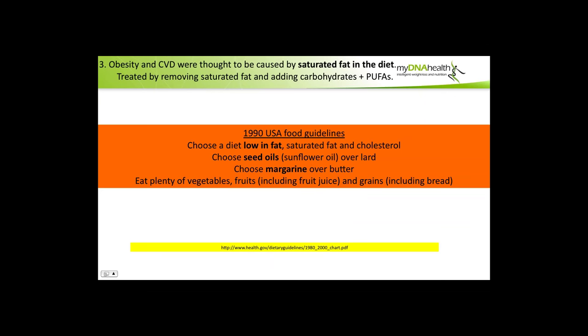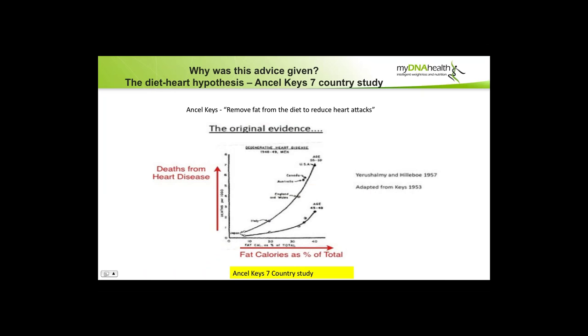Obesity and cardiovascular disease were thought to be caused by saturated fat in the diet, treated by removing saturated fat and adding carbohydrates. The 1990 food guidelines recommended a diet low in fat, preferred seed oils over lard, chose margarine over butter, and encouraged plenty of vegetables, fruits including fruit juice, and grains including bread. The original evidence — the Ancel Keys diet-heart hypothesis — was based on the seven-country study, showing a smooth graph that the more fat we ate, the greater the chance of death from heart disease.